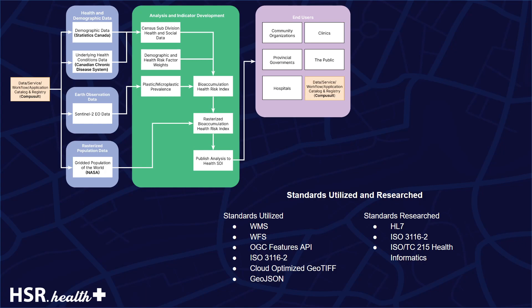There is a lack of accepted standards for the tabular social and health data utilized for this risk index. Efforts toward achieving alignment and broad agreement on the formatting and standardization of social and health data as well as public health data would be of value to the industry. During the pilot, we began researching standards relevant to the data utilized including ISO 3116-2, ISO TC215 Health Informatics, and HL7.